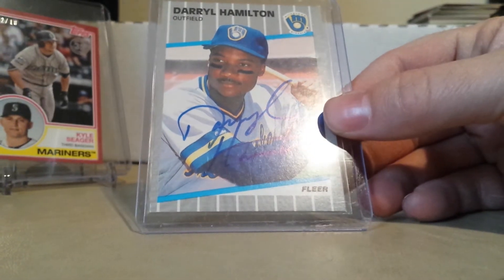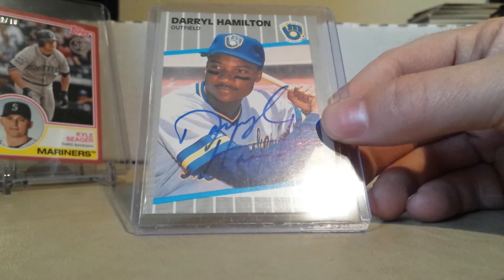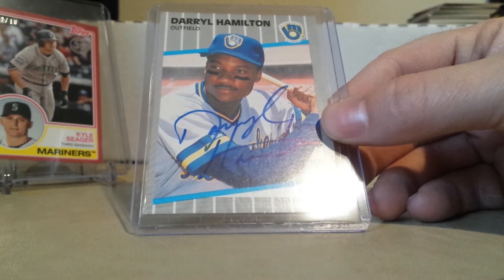Next, I purchased this out of a Facebook group for the set — I got a signed Daryl Hamilton. Unfortunately, Daryl Hamilton is no longer with us, so this was a big pickup for the set. Happy to have it.